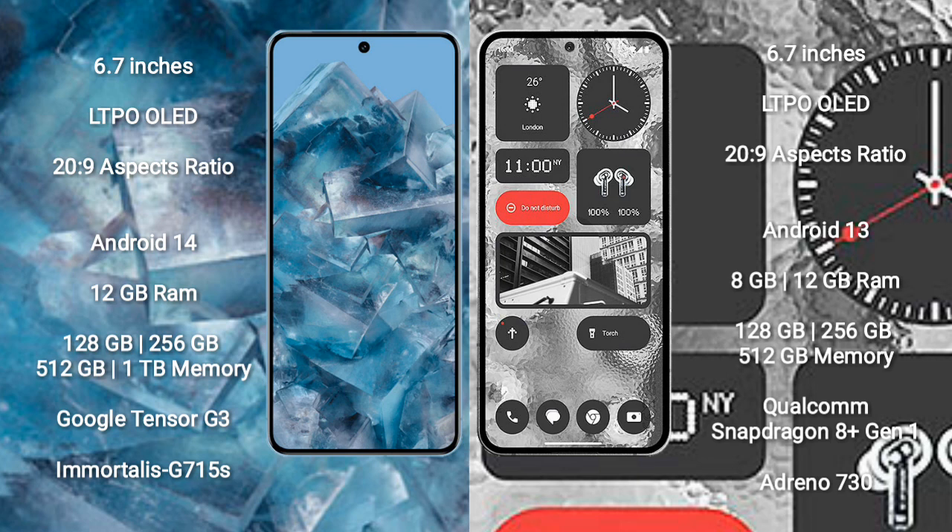Google Pixel 8 Pro comes with 12GB RAM and 128GB, 256GB, 512GB, or 1TB internal storage options. It is powered by the Google Tensor G3 processor with GPU G715S.